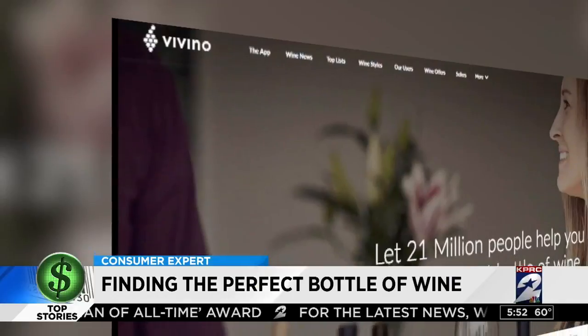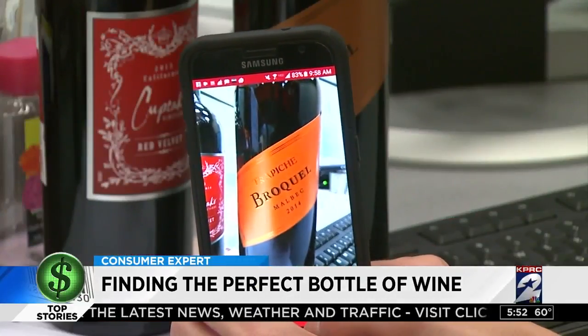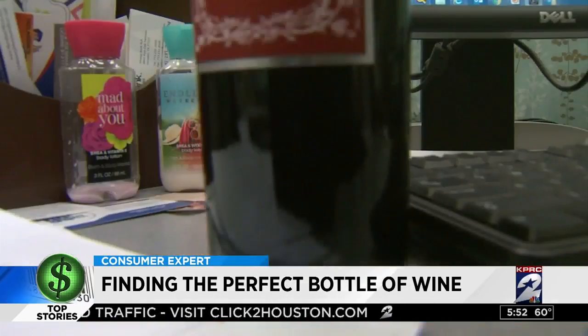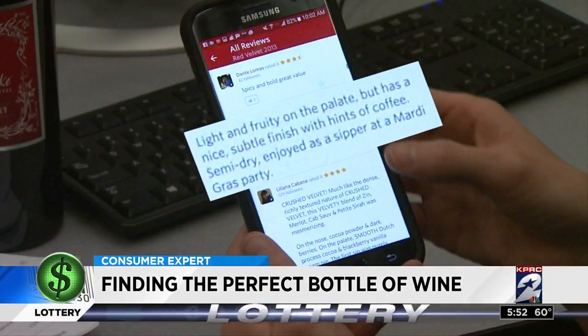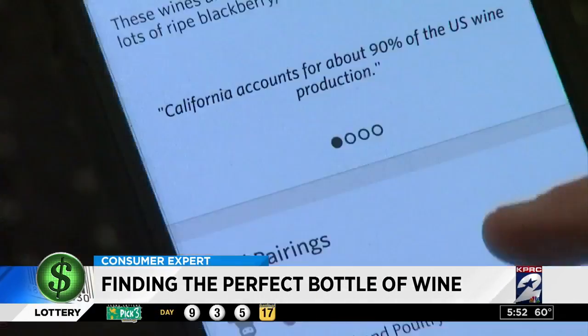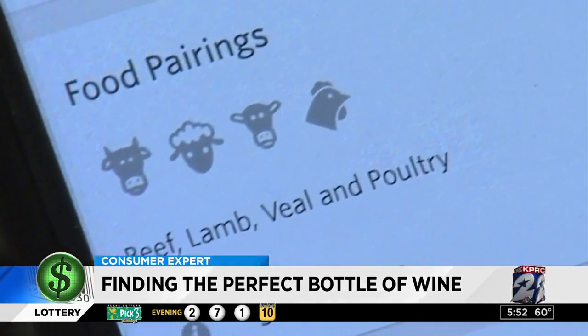Vino is free for Apple or Android phones. Once you install it, just snap a picture of the label on a bottle of wine and instantly get reviews from other consumers. We tried it with this bottle of Cupcake Vineyards Red Velvet. One person wrote: light and fruity on the palate but has a nice subtle finish with hints of coffee. Semi-dry, enjoyed as a sipper at a Mardi Gras party. You can also see pairings for the wine — this goes well with beef, lamb, veal, and poultry.